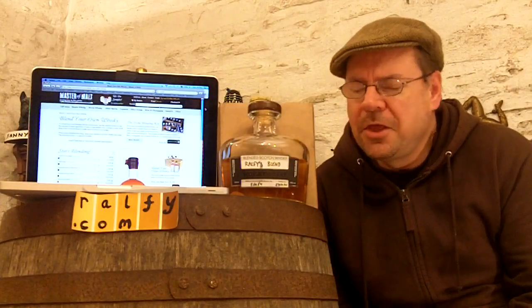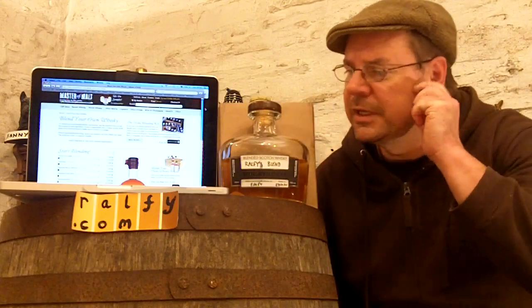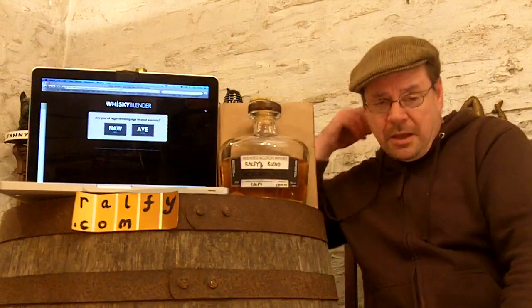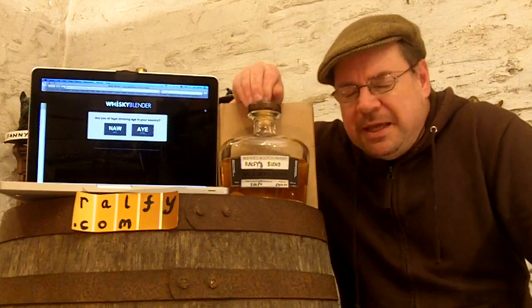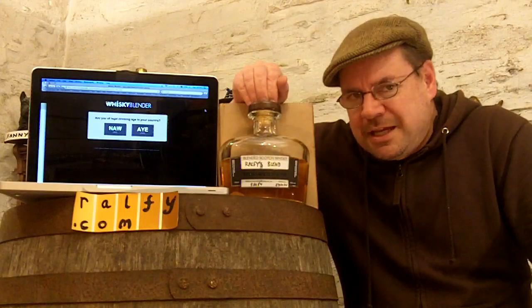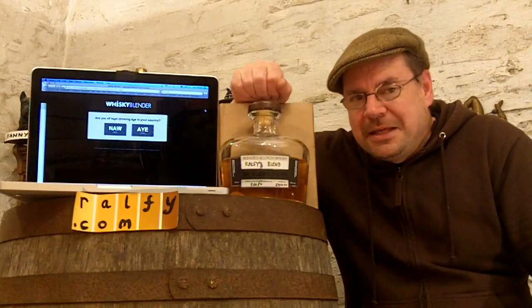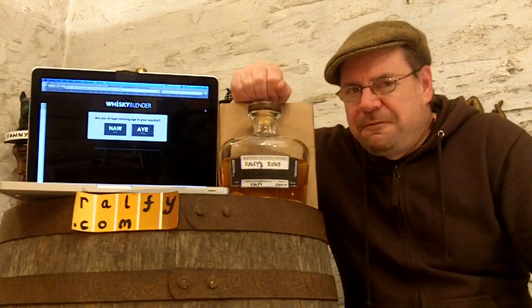The other company doing this is WhiskeyBlender.com. I've known the guys behind this, having met them many times in my malt travels, and I know they have access to good quality whiskey — which is the reason I decided to roll the dice and become one of their first customers.